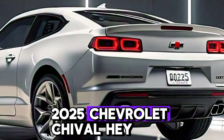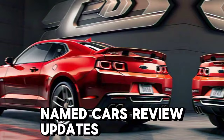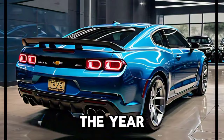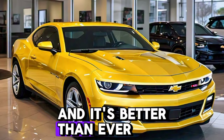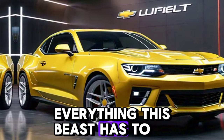2025 Chevrolet Chevelle — hey everyone, welcome back to my channel, Cars Review Updates. Today we're diving into one of the most anticipated muscle cars of the year: the 2025 Chevrolet Chevelle. The legendary Chevelle is back, and it's better than ever. Buckle up, because we're about to explore everything this beast has to offer.